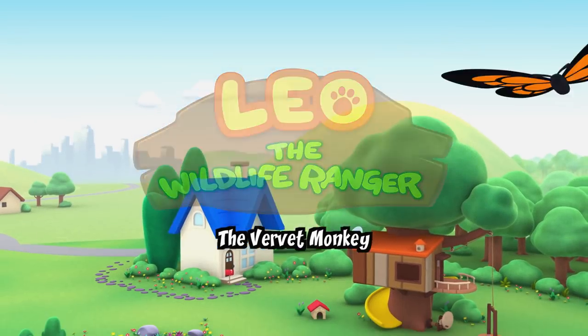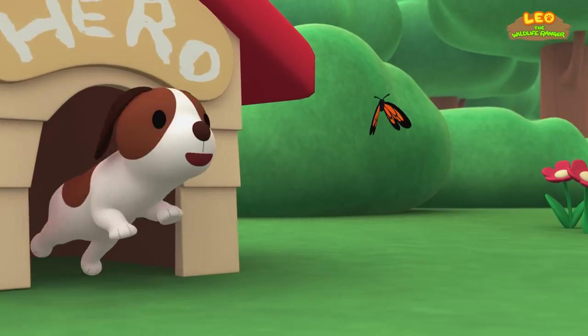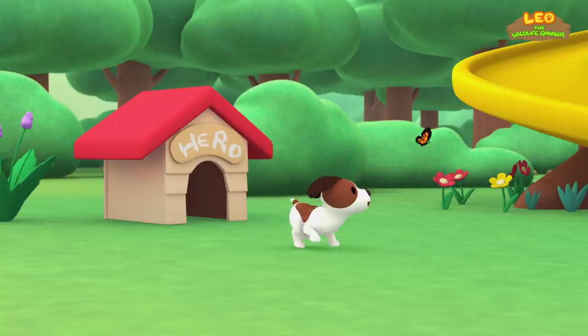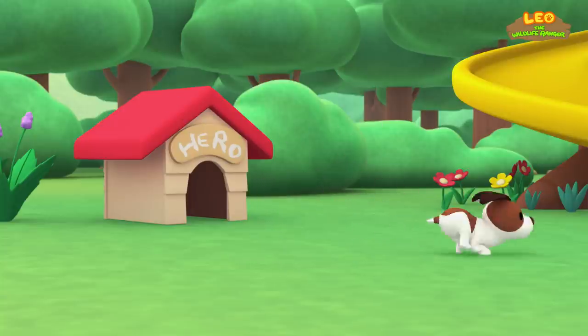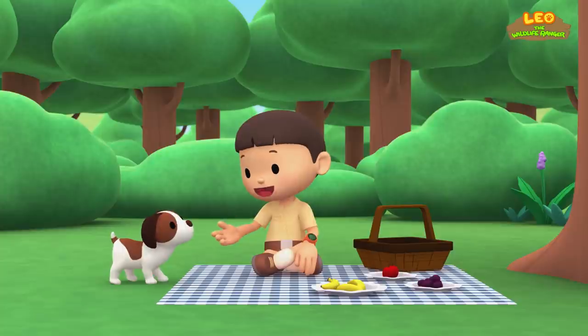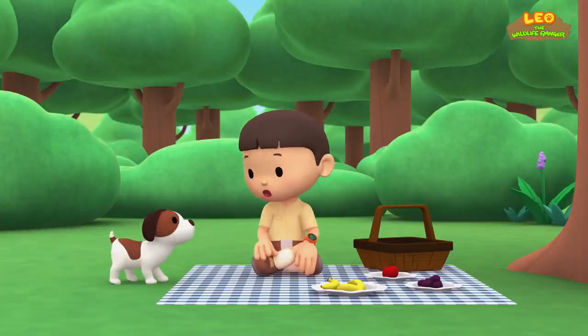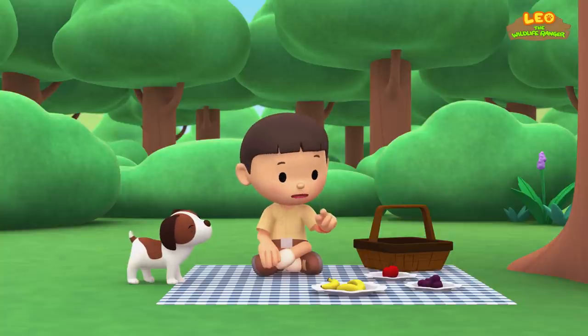The vervet monkey. Hi everybody, my name is Leo. I am a junior ranger, and this is my puppy, Hero. Hero, we're having a picnic again. Here are my snacks. So where's yours? Where's your bone?